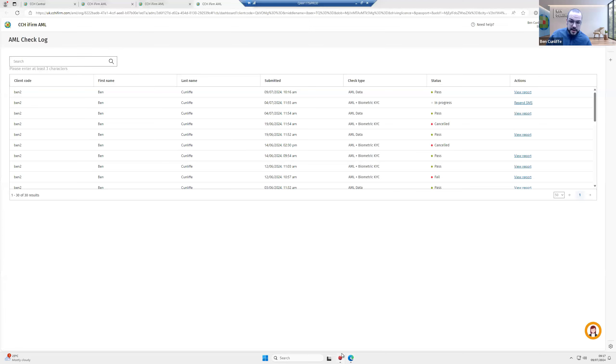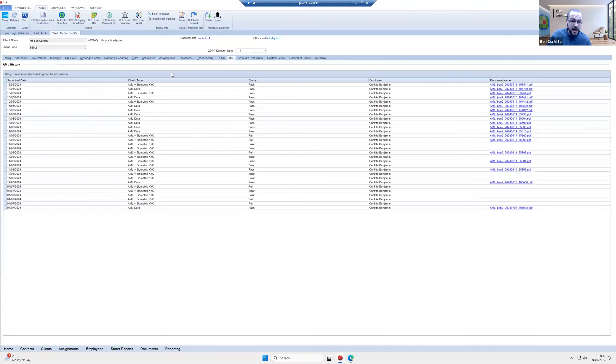If you're using CCH Central, you'll also see our AML tab showing all the different documents — automatically synced. If you're a CCH document management user, it also syncs there, meaning you don't have to download reports, upload them, or keep them on a hard drive. You have a clean audit trail showing when a check was submitted, the check type, status, and employee. You can also run reports on AML compliance — who hasn't had checks, what kind were done, who's failed, and so on.